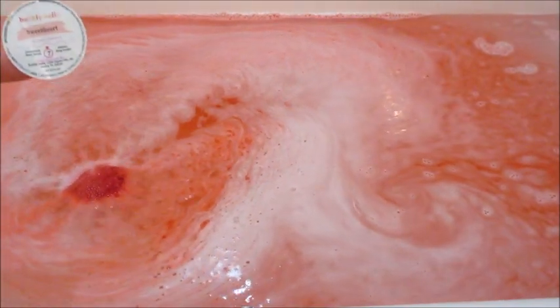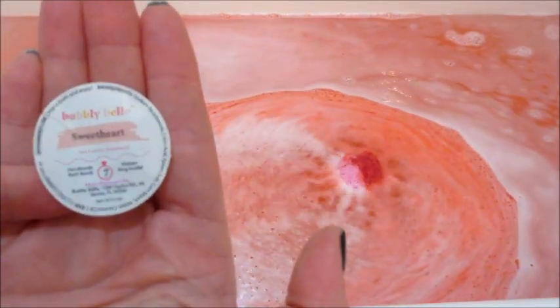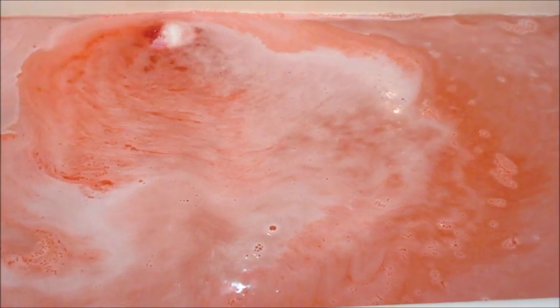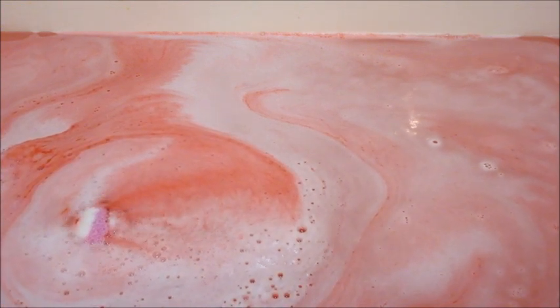I do have some more bath bombs that I also ordered during that time frame that are still available on their website, so I will get to posting those as well. But I wanted to show you my favorite thing about their bath bombs — they all have a sticker that says Bubbly Bell, the name of the bath bomb, the ring size, the fragrance notes, and the ingredients. It gives you like anything you would want to know about the bath bomb, which is super helpful if you take a while to get around to using it and it's no longer on the website. This one has fragrance notes of red currant and sandalwood.